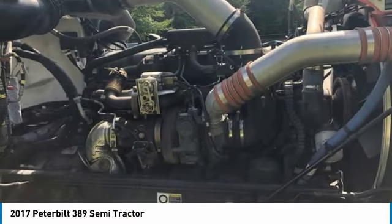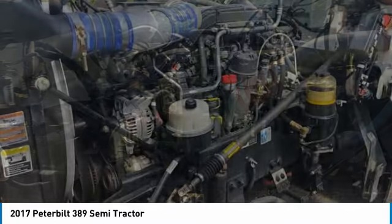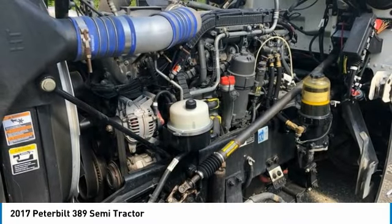If you are eager to meet the demands of any rigorous lifestyle, then call today for more information on how you can put this industrious 2017 Peterbilt 389 Semi-Tractor to work for you.